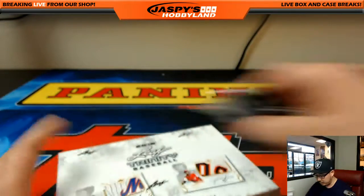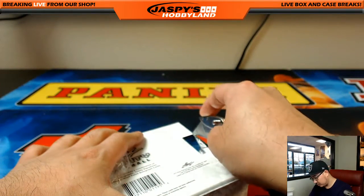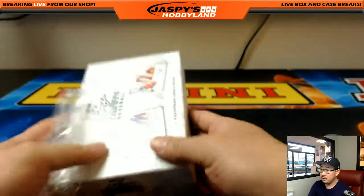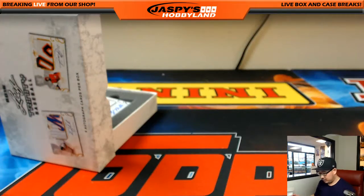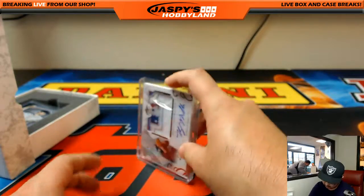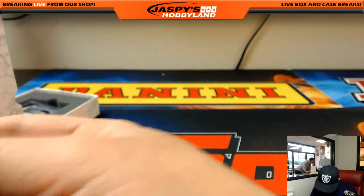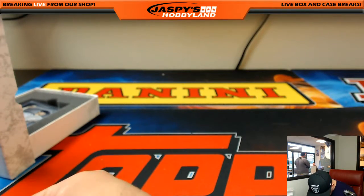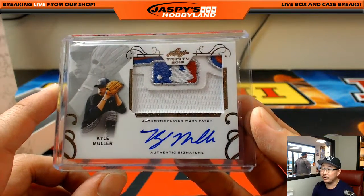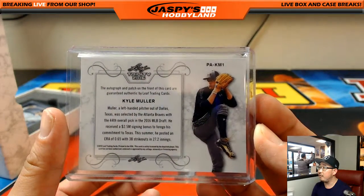Let's pop this open and see what we got. First off we have — wow — MLB logo, Kyle Muller. The penny sleeve crinkled a little bit right there. Kyle Muller right here. Nice. 44th overall.